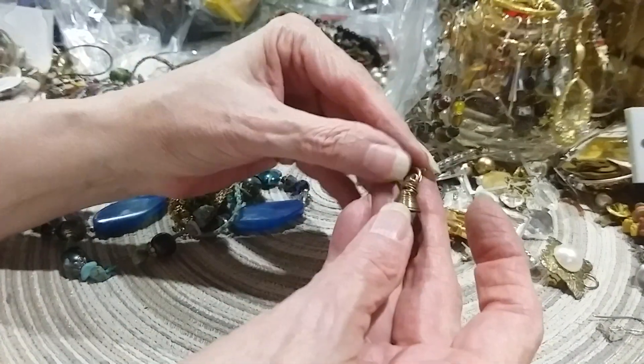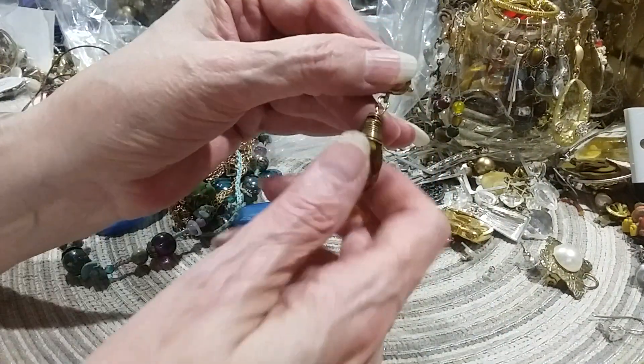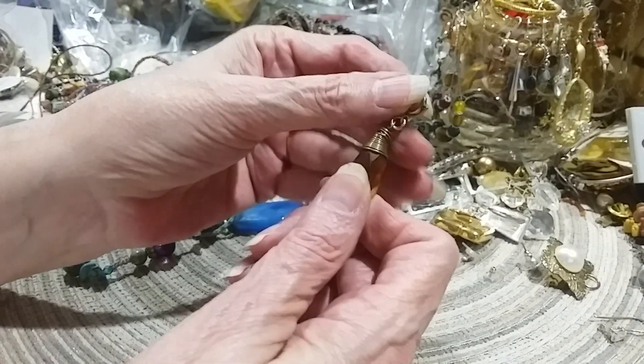Another charm clip. And that's an amber colored faceted glass bead.